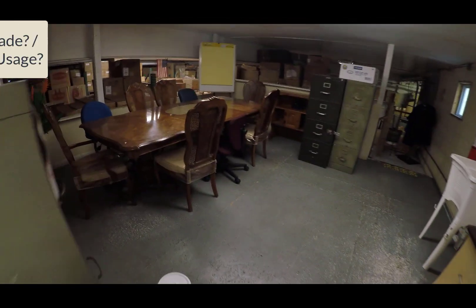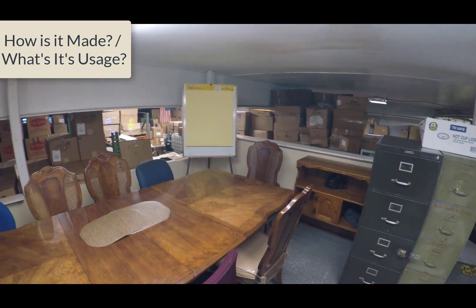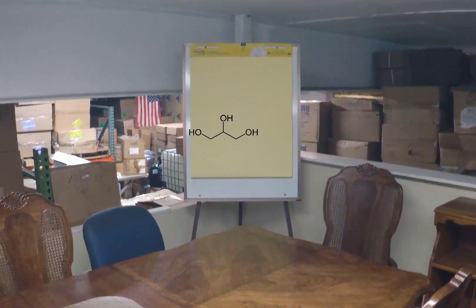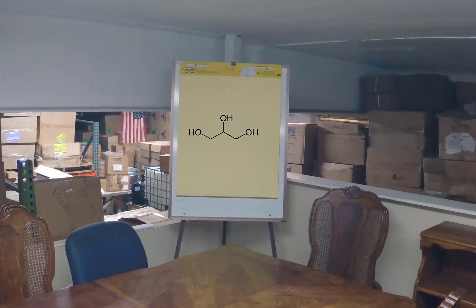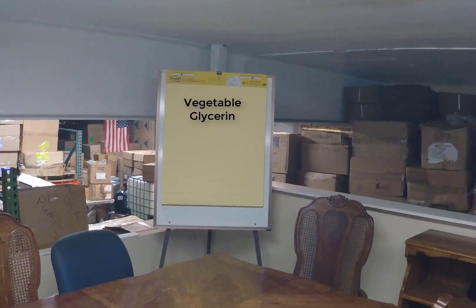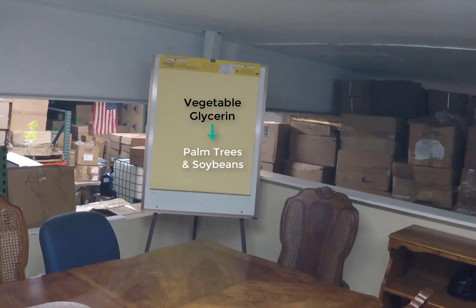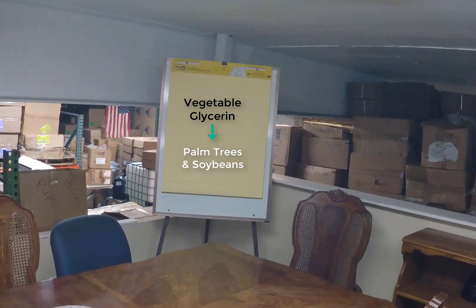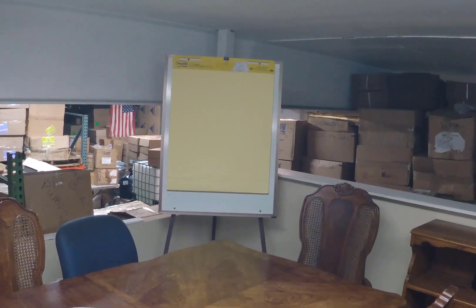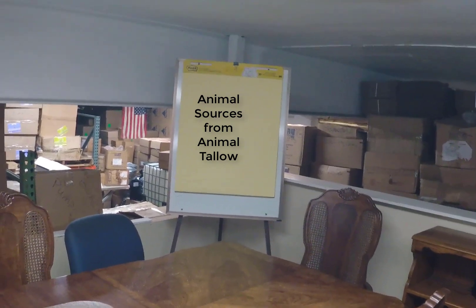Let's address how glycerin is made and used and reused each and every single day around the world. This is the chemical structure of glycerin — notice the three OH groups, they will come up again later. Vegetable glycerin comes from vegetable sources, such as indirectly from palm trees and soybeans, which are used in industrial processes such as soap making. Another source for glycerin is from animal sources, like animal tallow.